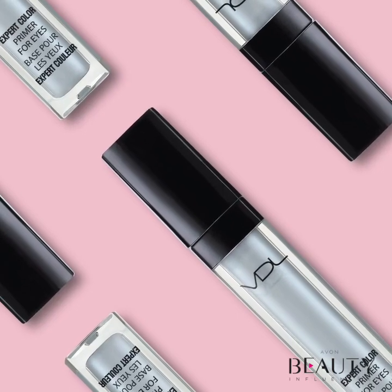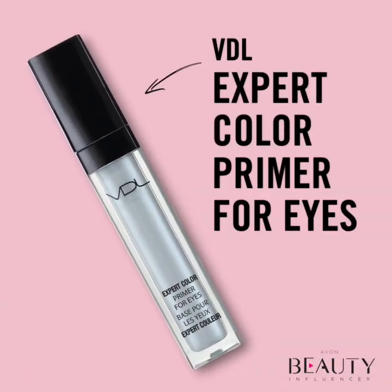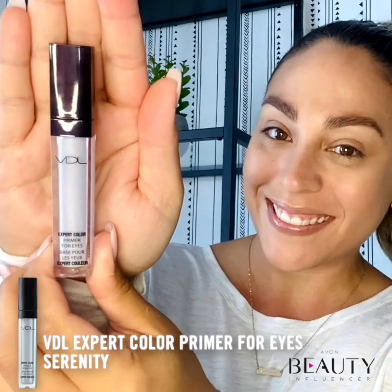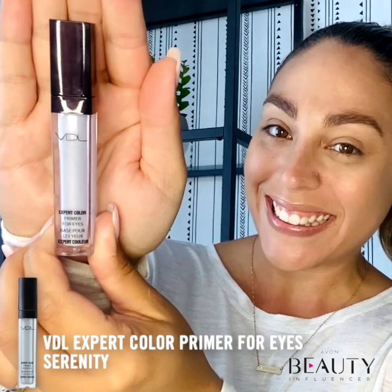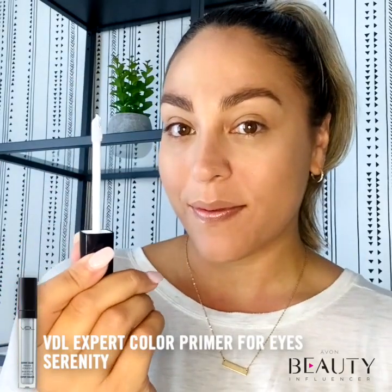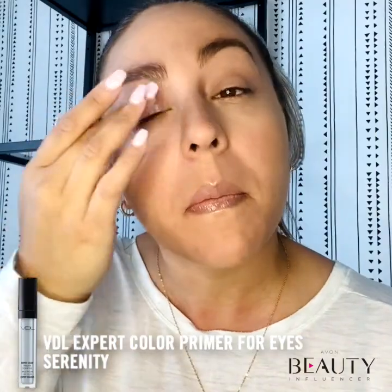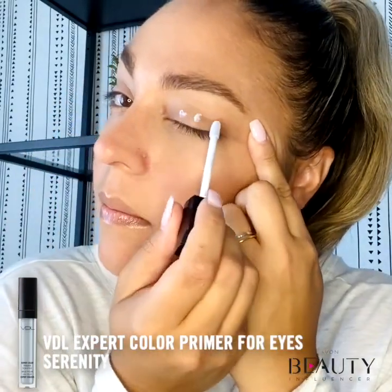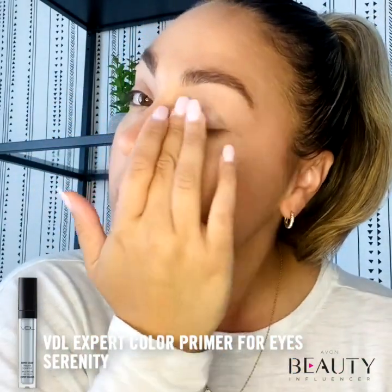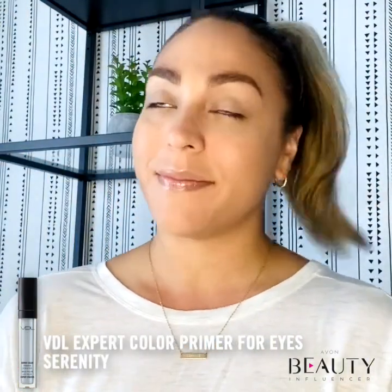Priming your eyelids before applying eyeshadow is a game changer. With the VDL Expert Color Primer for Eyes, eye makeup application is not only smoother, but eyeshadow shades are enhanced for a brighter, more vibrant look that will last longer. Apply a small amount of the primer on clean eyelids using your fingertips, then gently pat to help it absorb. Be sure to let the formula fully dry before applying your next eye makeup product.